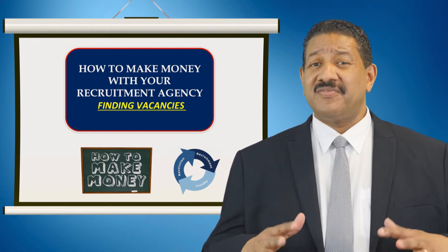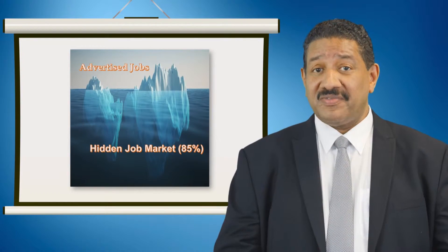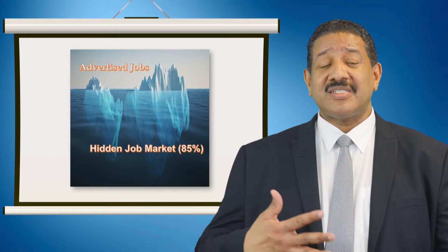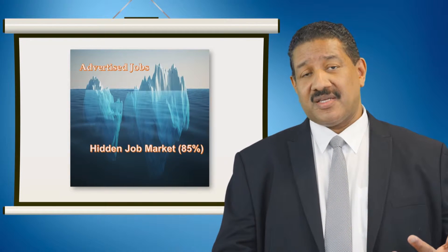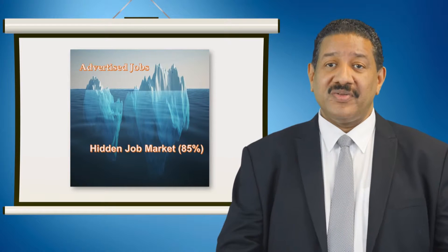First, we're going to look at finding vacancies. It's incredible to think that as much as 85% of vacancies make up the hidden job market. The truth is it costs time and money to advertise a vacancy, which can be very expensive. And because an employer cannot guarantee that they will fill these positions, many will choose not to do so. So they place their vacancies on their website, but unless the company is a household name, more times than not these vacancies will just stay languishing on a company's website.